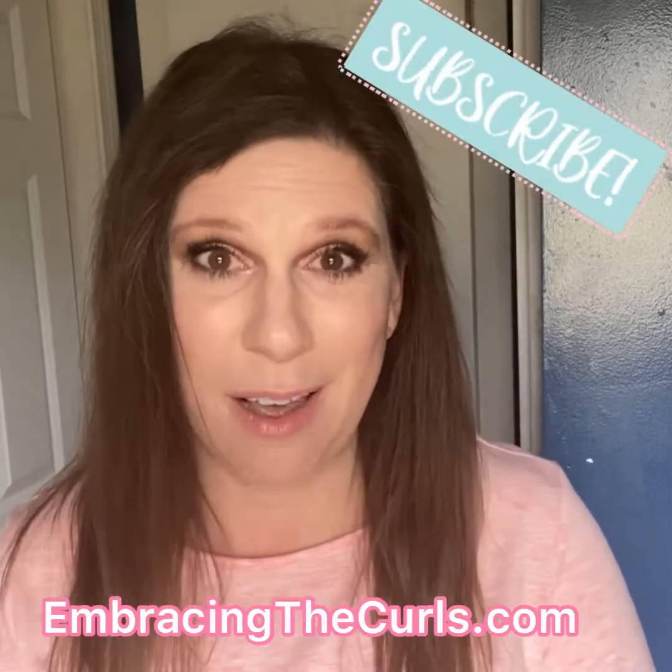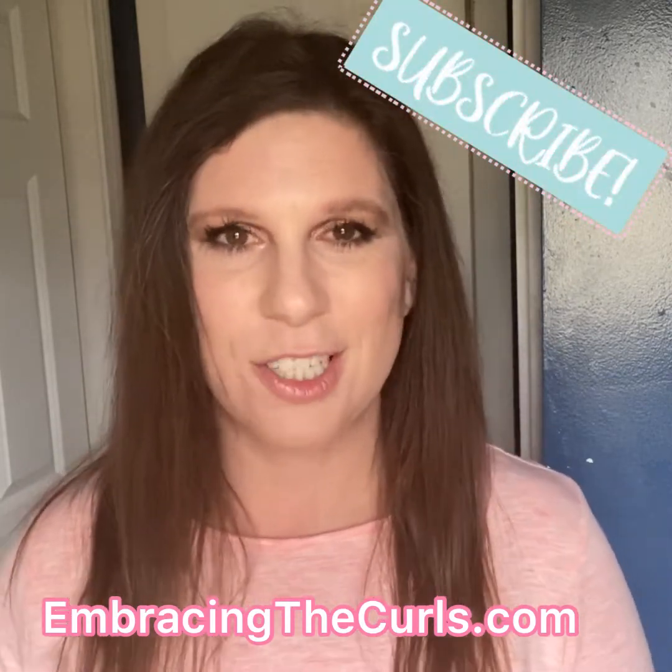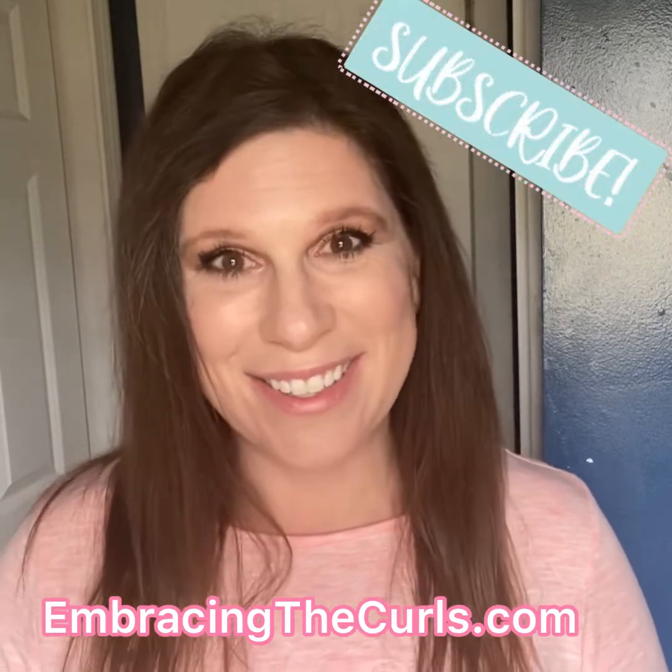Once you've completed your fundraiser, you're ready to order your products and make a difference. Connect with the organization and set up a drop-off. Make sure you take pictures and post a thank-you to your local community and everyone who donated. Thank them for making a difference. Congratulations — you just made a difference in your community, and you'll be fueled to do it again. Thank you so much for watching. Be sure to like and subscribe, and you can find more information on fundraisers on my website, Embracing the Curls.